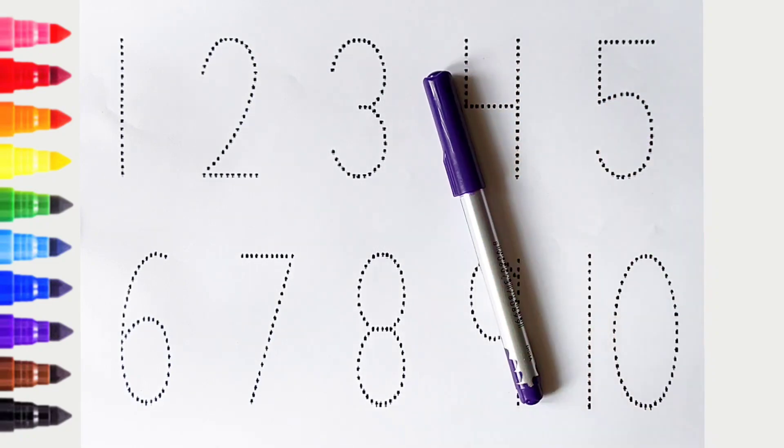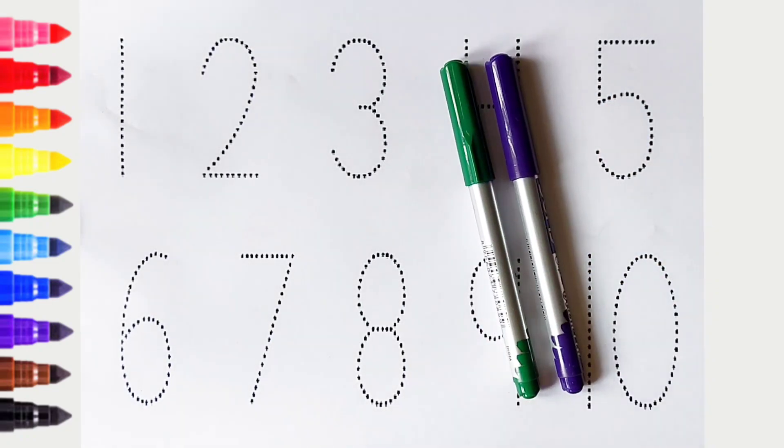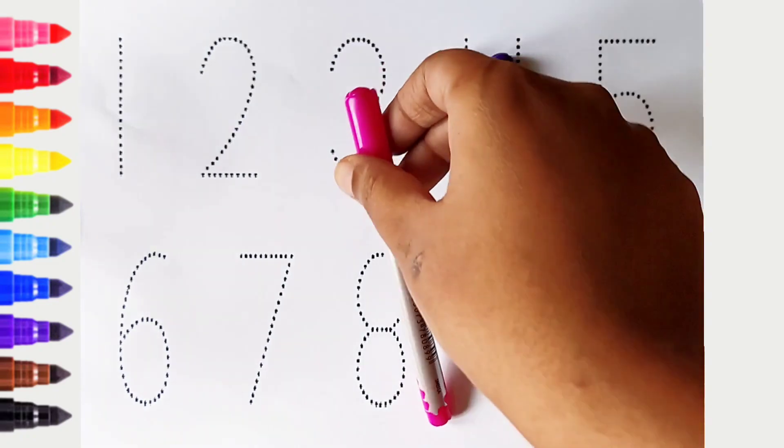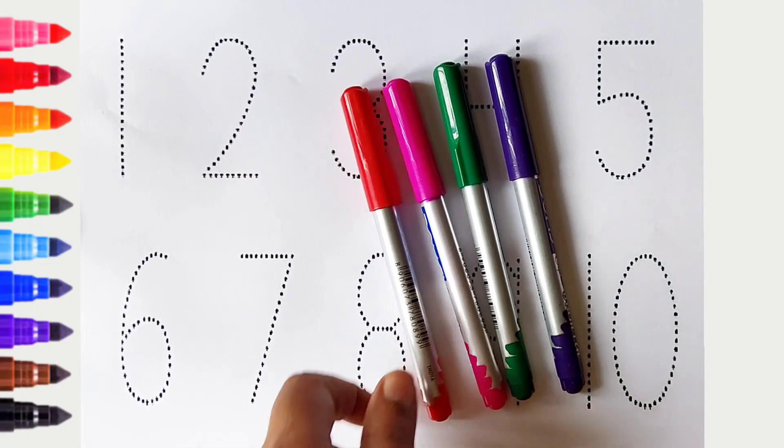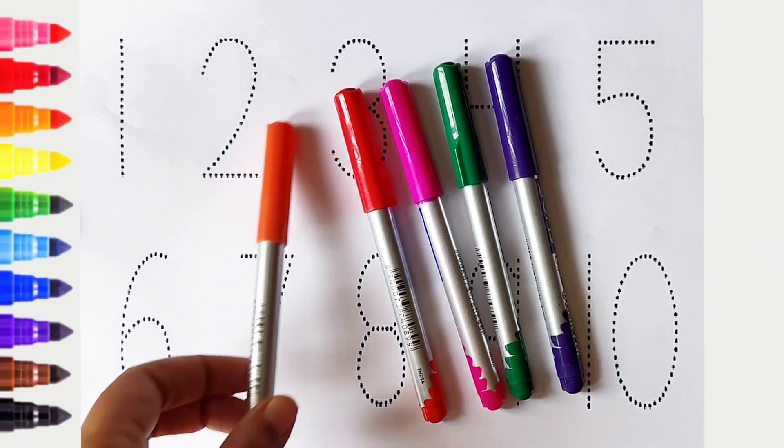Violet color, green color, pink color, red color, orange color.